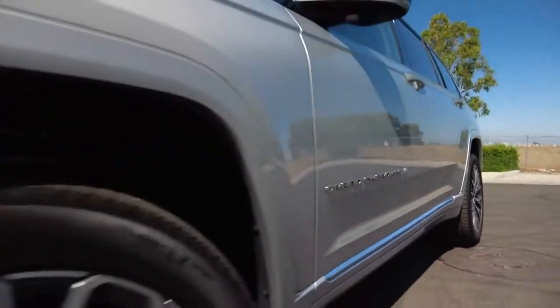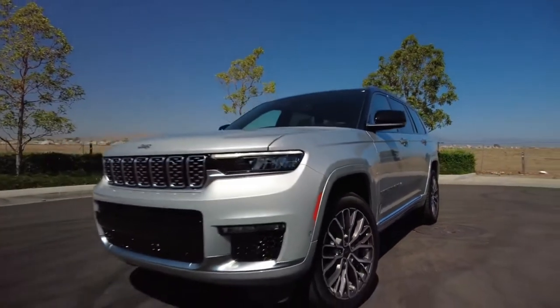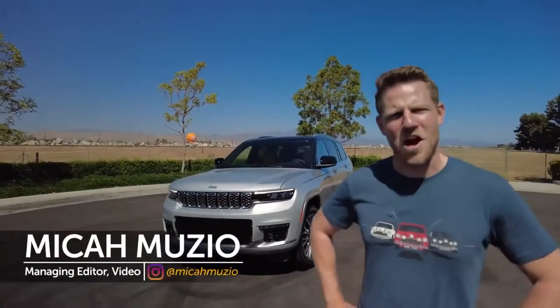After quite a wait, we finally have a fifth generation Jeep Grand Cherokee. How about we get to know it?